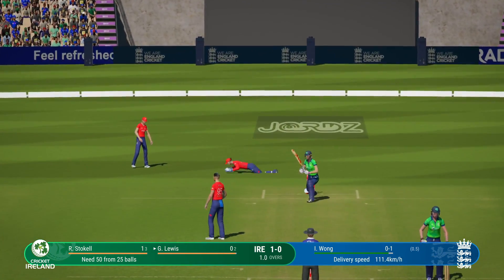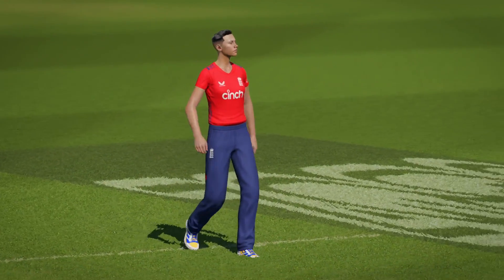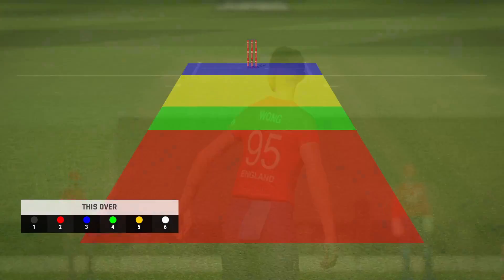I thought that was passing but a fantastic dive to cut her off. End of the over — just one off it. Ireland are one for none.